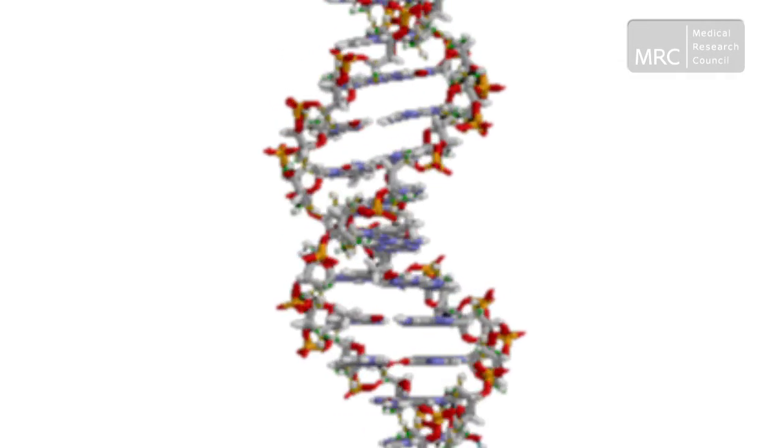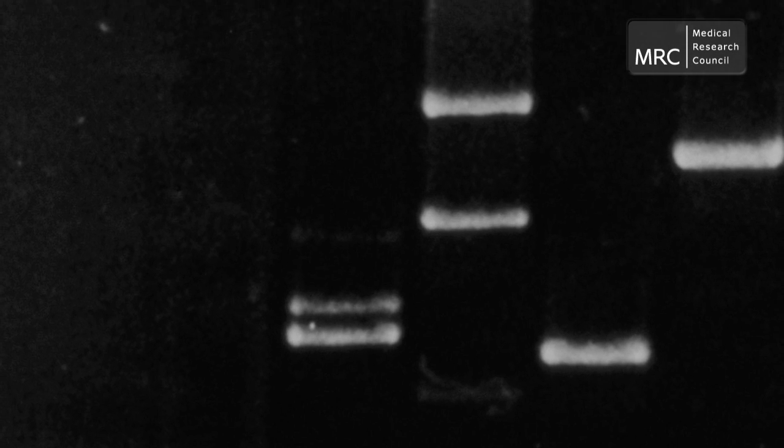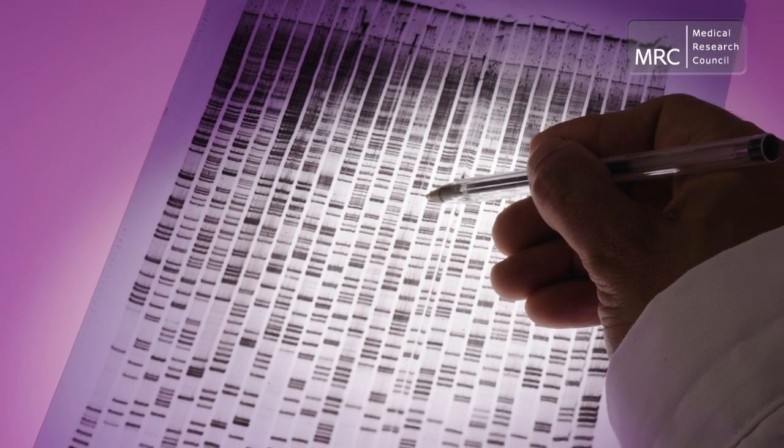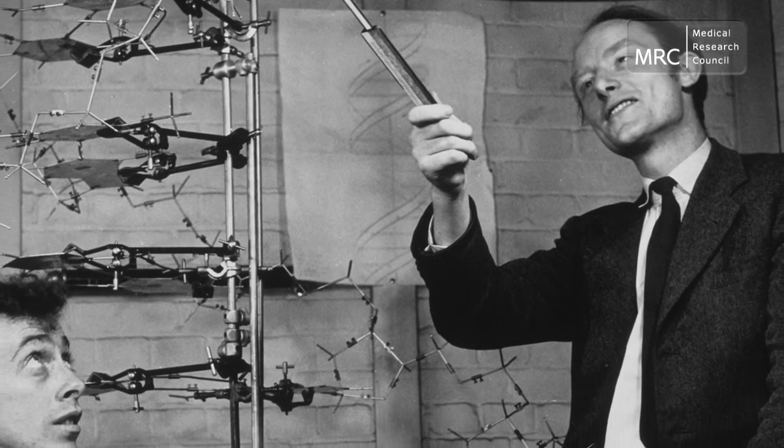Being able to explore and understand DNA has had a dramatic impact on the way that we live. It has led to advances that stretch way beyond its application to medicine and health. And even though DNA was first identified over 65 years ago, our work in this field is only just beginning.